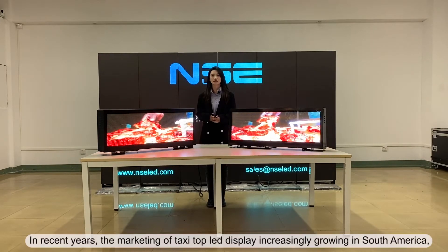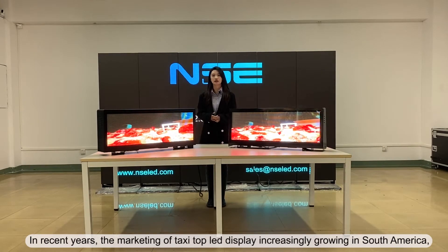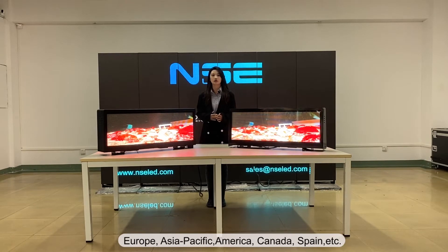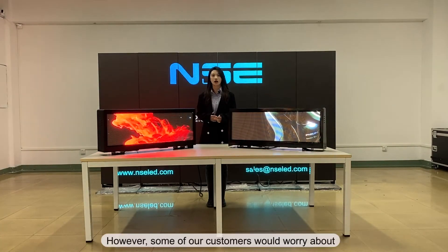In recent years, the market of taxi top LED display has been increasingly growing in South America, Europe, Asia Pacific, America, Canada, and Spain.